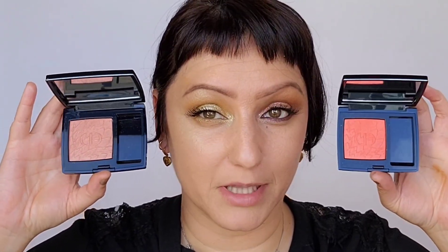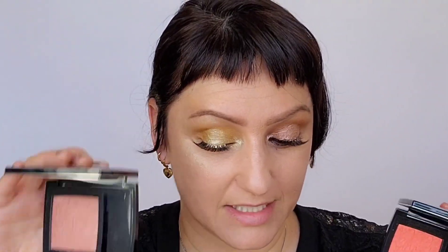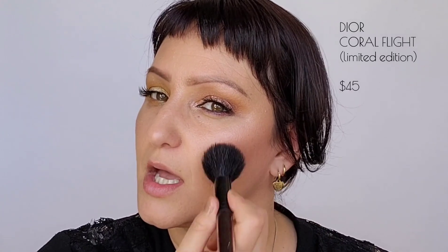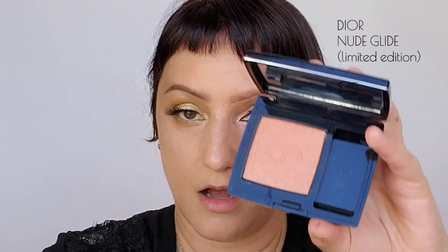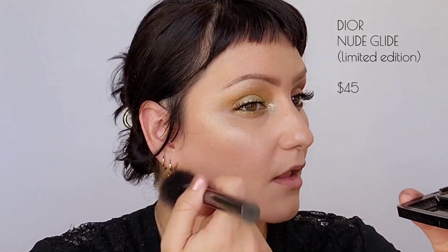Let's finish the look with the blushes. I'm going to do the coral flight on the orange side and something more subtle — the nude glide on the other side. I take my Kevin Aucoin blush brush and pop the coral flight on the outer cheek area, feathering it on. And then the nude glide. Nude glide is so pretty. So we have nude glide and coral flight.